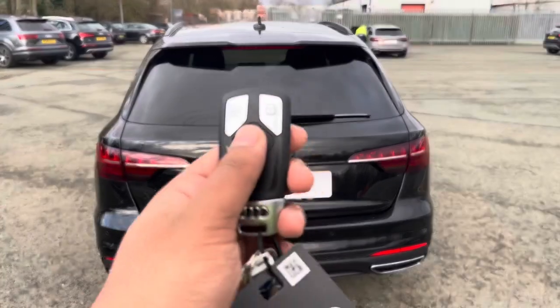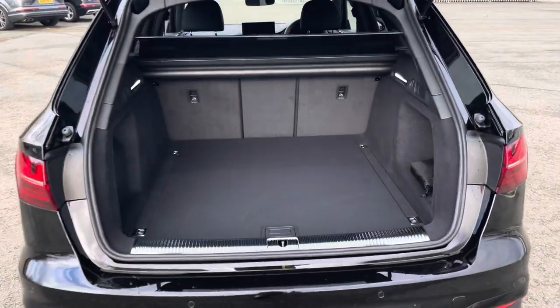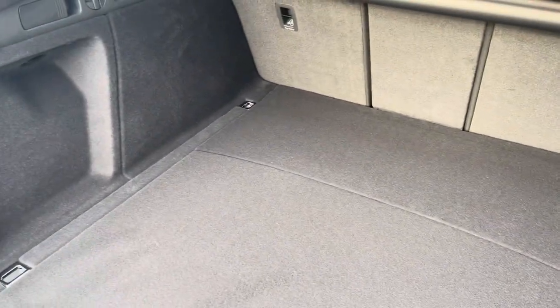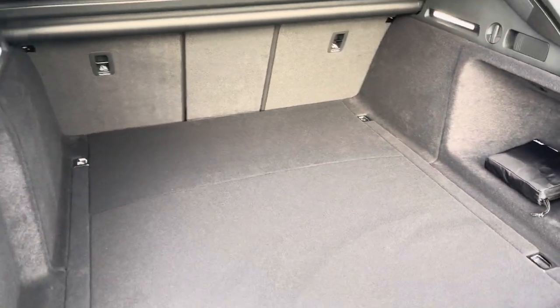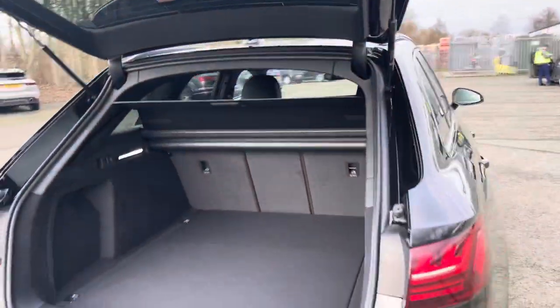To access the boot, just double tap the button on the key, or use the soft release on the power-operated tailgate. This has a large boot with 495 litres of space, so there's plenty of room for shopping or even a pushchair. Folding down the rear seats means you can add in those larger and longer items, such as flat pack furniture. Once you've loaded everything, just push the button on the power-operated tailgate and it will close automatically.